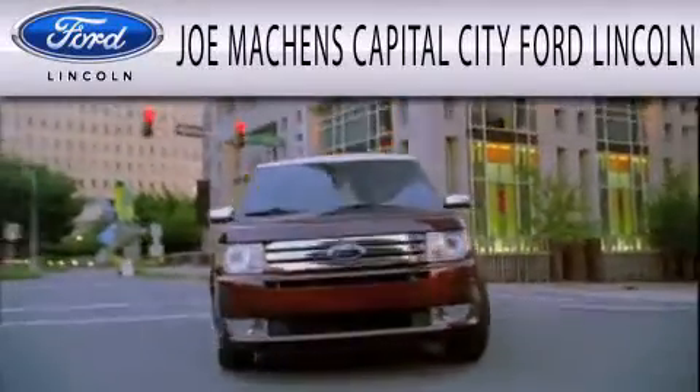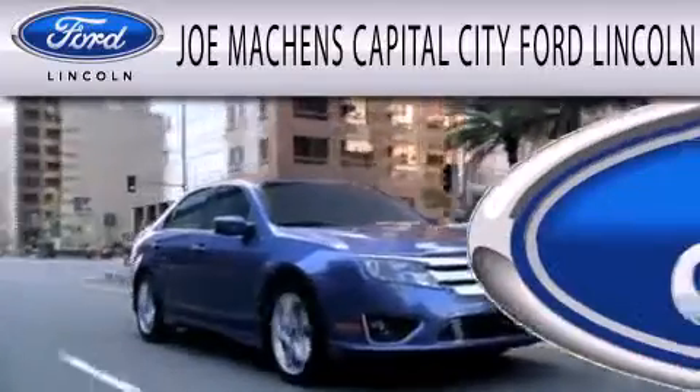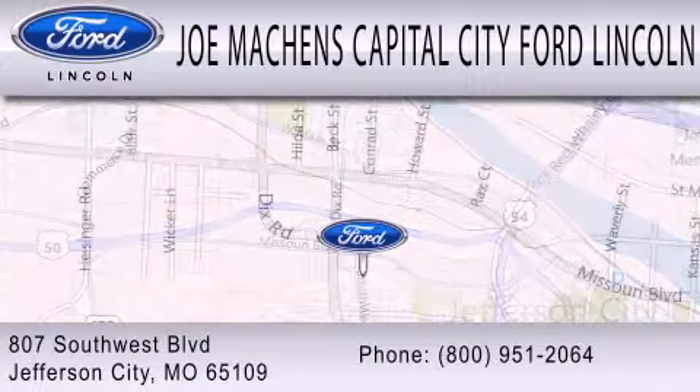Joe Mocken's Capital City Ford Lincoln is dedicated to doing everything possible to ensure that the experience you have selecting your next vehicle is as pleasant as possible. We're located at 807 Southwest Boulevard in Jefferson City.